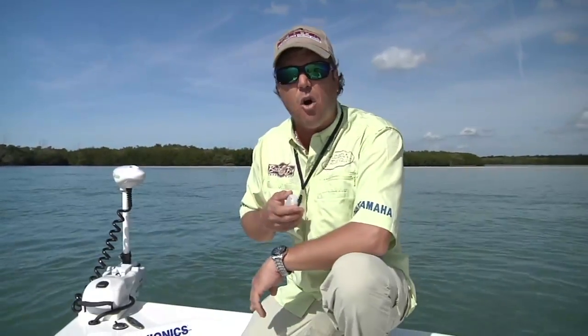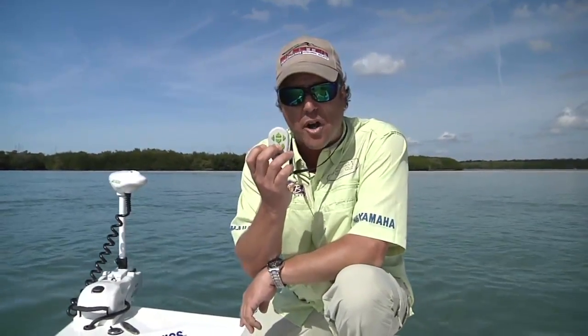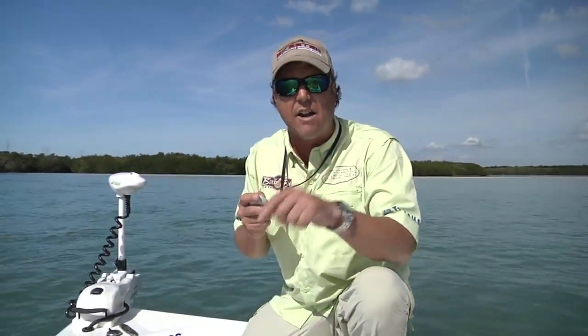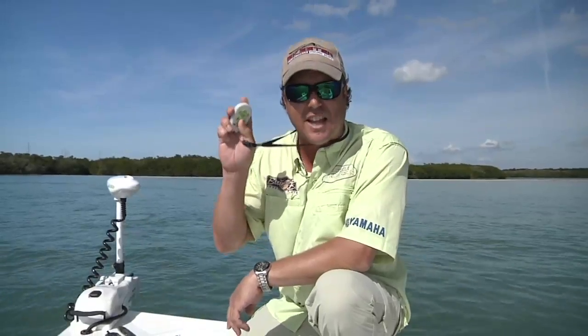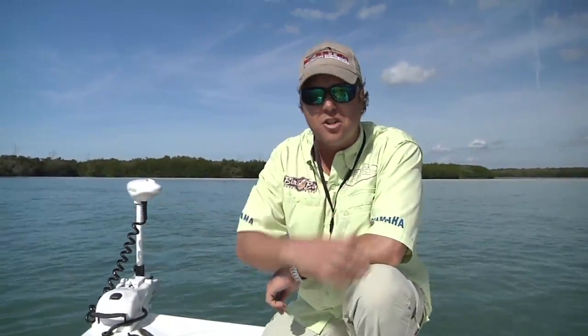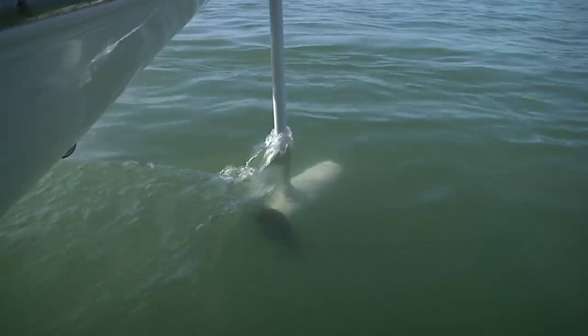The beauty of the Rodan trolling motor is I'm able to run it on what they call the anchor mode. I can run it on manual, get it up to my spot right where we're marking the big fish, get everything set up, then simply just hit the A for anchor mode. Super easy. It keeps me positioned through GPS right on within a square foot. It was absolutely necessary to catch those giant redfish — without that, we'd have been drifting just like everybody else and not catching those big redfish. So good luck out there and give that place a try.